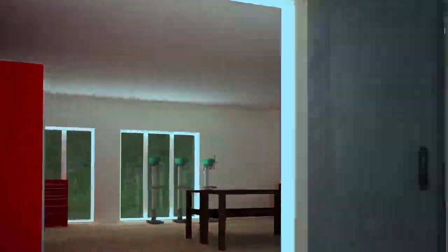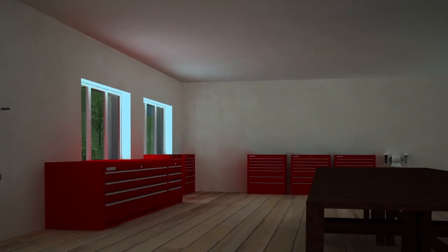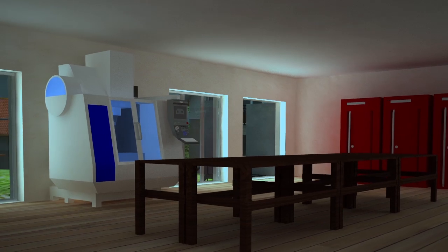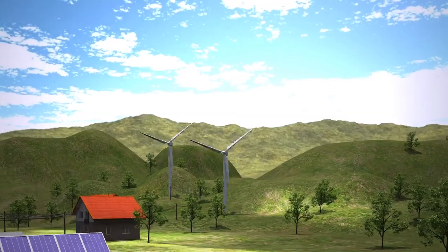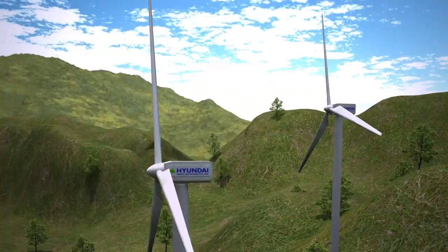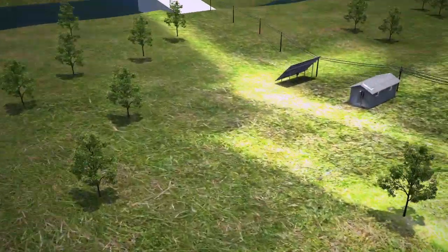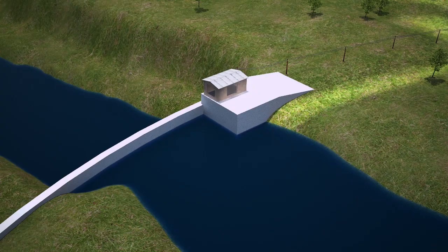The idea behind energy supply in remote regions is help for self-help — to enable such areas to set up their own supply structures, including adequately equipped workshops. Apart from solar energy, other alternating current supply sources can be integrated without major alterations: wind power and water power. Basically, there's no lack of energy; it just has to be harnessed.